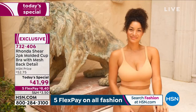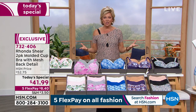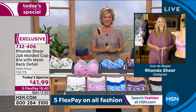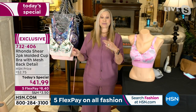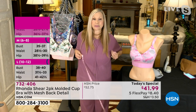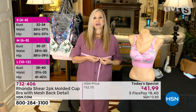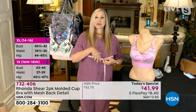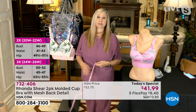Rhonda Shear is here to celebrate with us and to share how this bra has changed the game for so many women. Welcome back, Rhonda. I'm going to measure live on TV — I wear an extra large in my tops. Measuring at 42 and a half inches, we go to the screen: extra large. I'm actually right between extra large and 1X, but the extra large is perfect on me. Do the same if you're not sure.